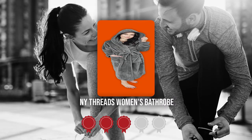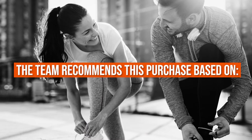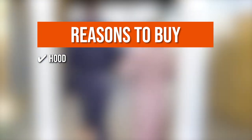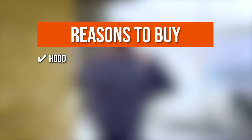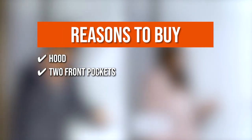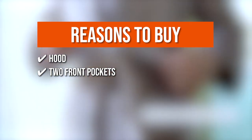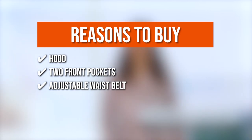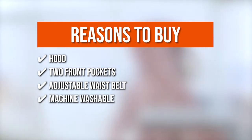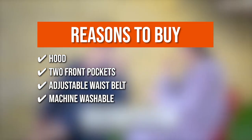TrustedShoppingGuy.com has awarded the NY Threads Women's Bathrobe a 4-badge rating. The team recommends this purchase based on the following. Hood: it has a hood that provides the robe with a beautiful aesthetic while also keeping your head warm after a shower. Two Front Pockets: the bathrobe contains two front pockets for carrying commonly used items such as a cell phone, which is especially useful when the bathrobe is worn for an extended period. Adjustable Waist Belt: it has an adjustable waist belt that helps tighten the robe from the front, allowing it to be worn confidently. Machine Washable: the bathrobe can be machine washed in warm water and tumble dried on a low heat setting.